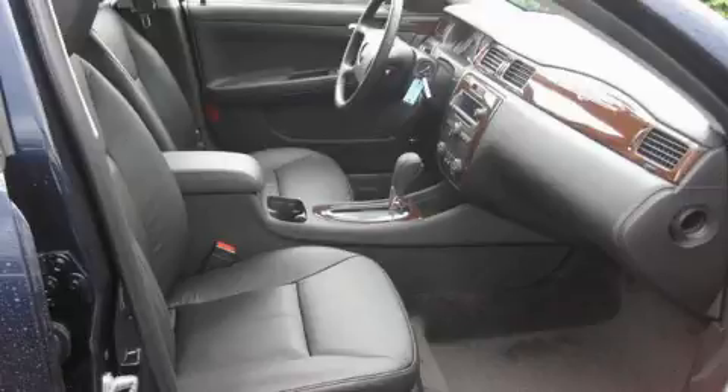An anti-lock braking system. And it's easy to see why this automobile is an excellent choice. Please call today to reserve this vehicle for a test drive.